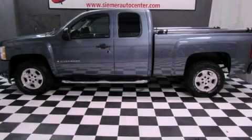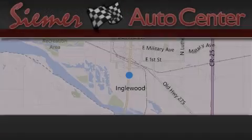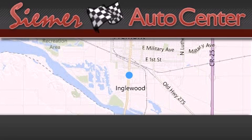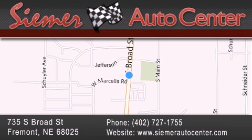We hope you found this video informative. Please contact us today. CIMR Auto Center is located at 735 South Broad Street in Fremont. Our goal is to exceed all of your expectations to ensure that you'll return for future visits.